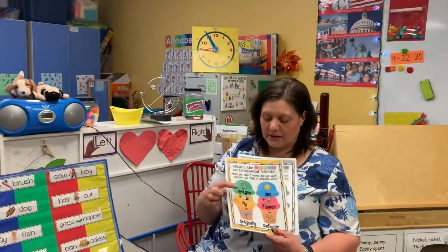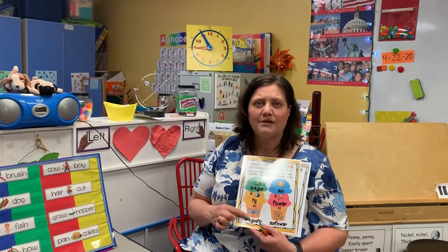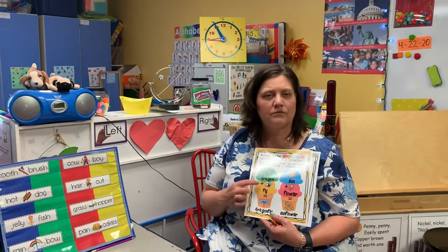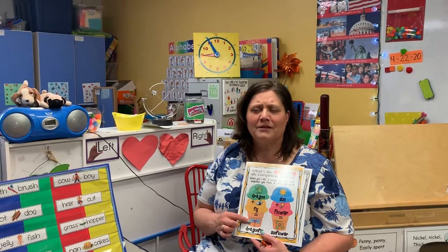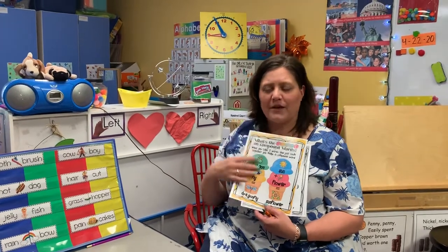So compound words are two words that make something else when you put them together — they make another thing. They are a thing — they're usually nouns. All right, so we're just going to do one page since we had that lesson.